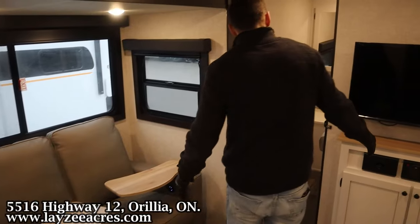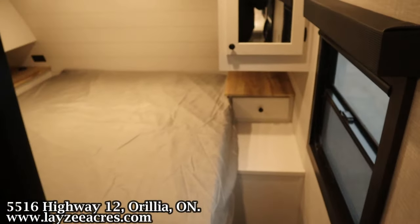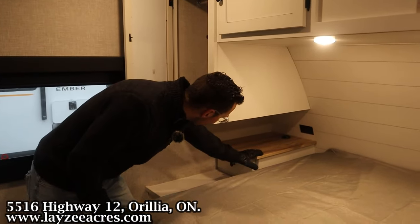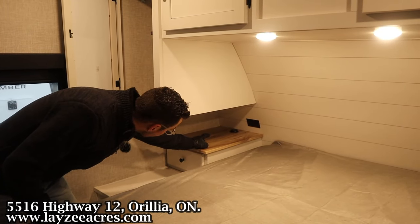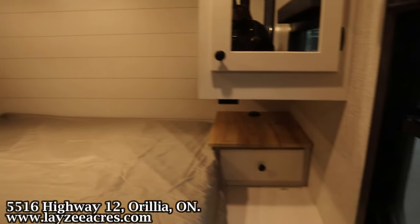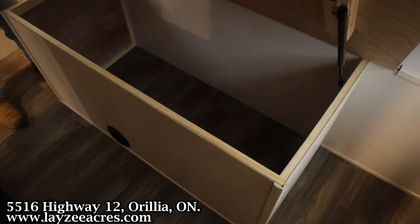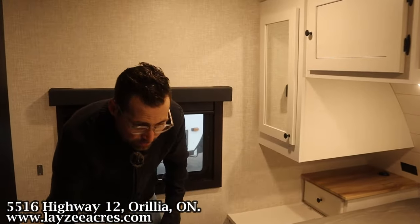Let's have a look at the bedroom — that's a full-size queen, 60 by 80 inches. We've got hanging storage on both sides, a nice accent color, a pop-up USB charger on top, a receptacle, and drawers on both sides as well. Both sides also have wireless charging. There's storage underneath the bed too.